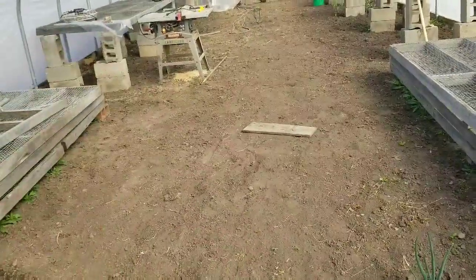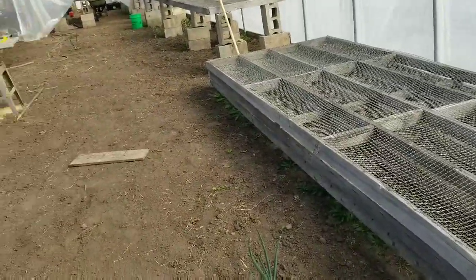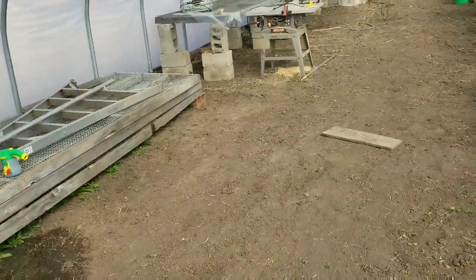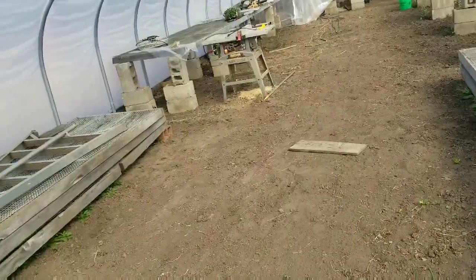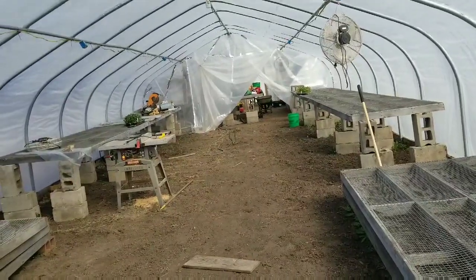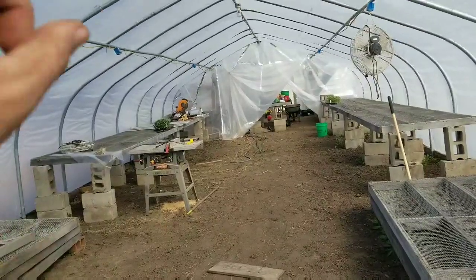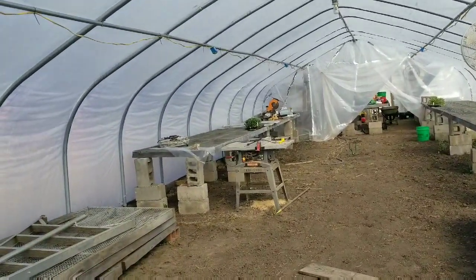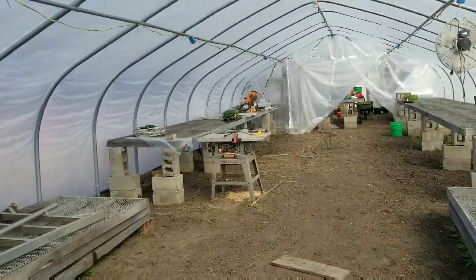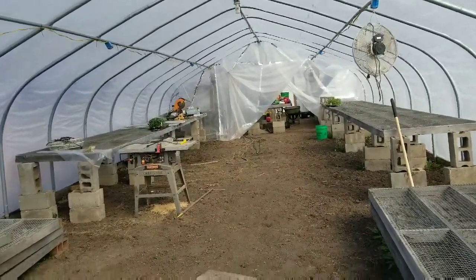I need somebody to help me move these tables over because as of right now we're just going to fill this thing — anything and everything we can grow that'll grow in here. This thing's going to be full here shortly because I want stuff ready to sell when our markets start in May. Part of this stuff is probably a hair early, but I don't care — we're planting because it's in here. I can take that plastic down and heat this whole thing. We're going to really start hammering stuff out.